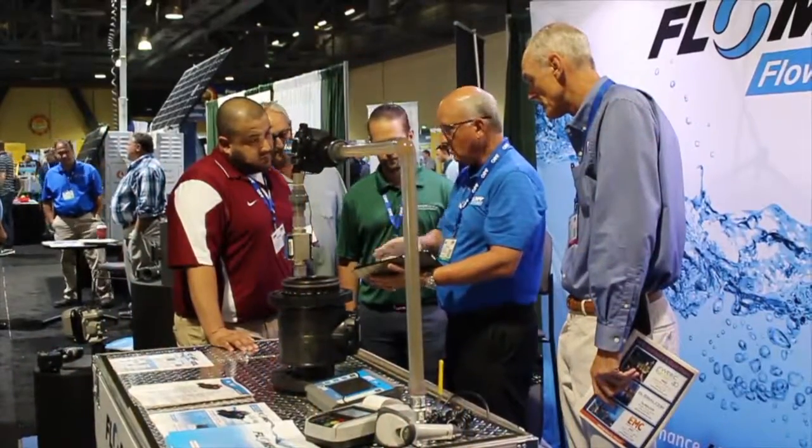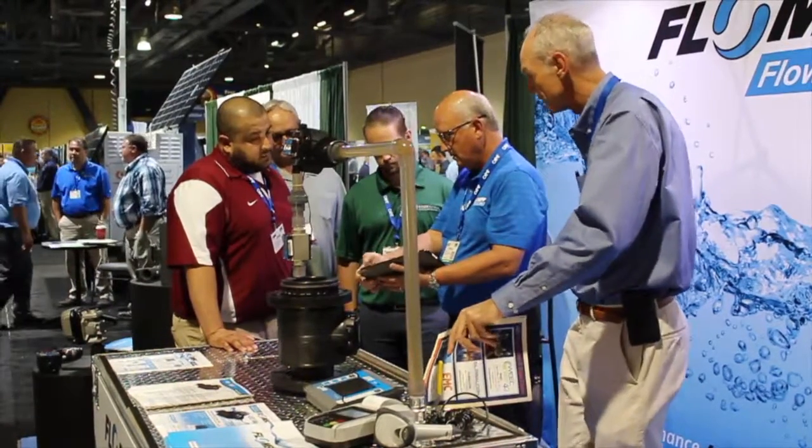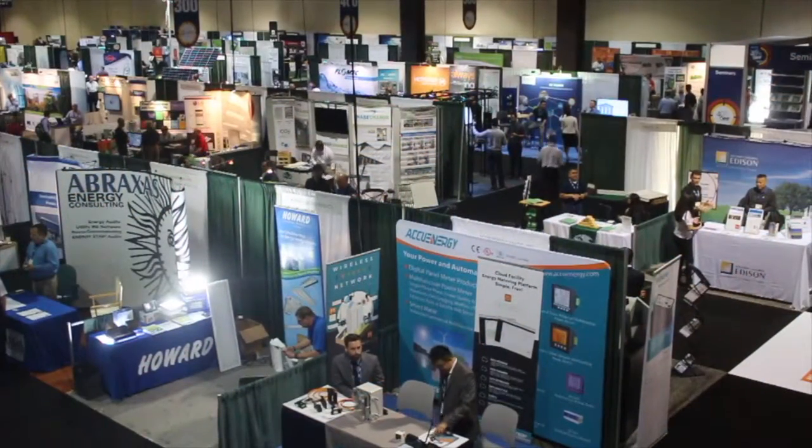GPI has been in business for 45 years. We make a complete line of flow meters with several different technologies including turbine, oval gear, nutating disc, insertion paddle wheel, and now the new meter.